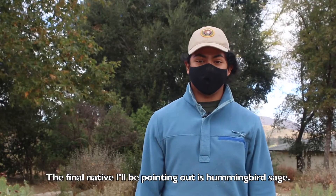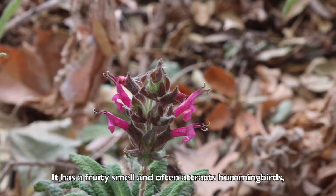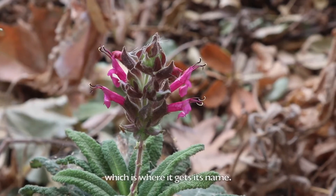The final native I'll be pointing out is hummingbird sage. It has a fruity smell and often attracts hummingbirds, which is where it gets its name.